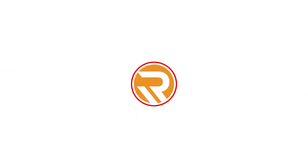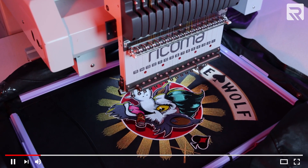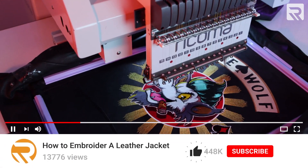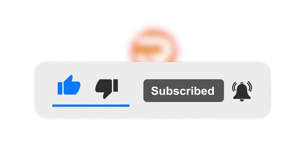My name is Henry Ma. I'm the CEO of Ricoma and we've helped thousands of entrepreneurs and businesses start and grow in the apparel decoration industry. If you're new here, consider subscribing to this channel to keep up to date with new videos as soon as they're released. If you enjoyed this content and found this information helpful, I would greatly appreciate it if you smash that like button and give this video a thumbs up.